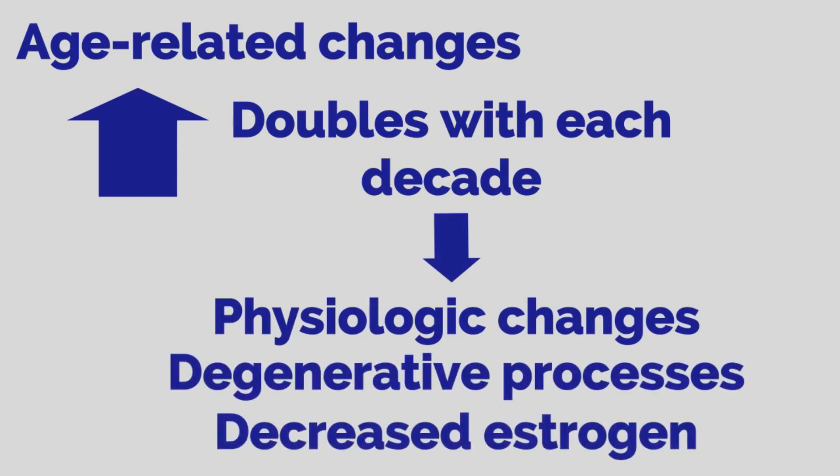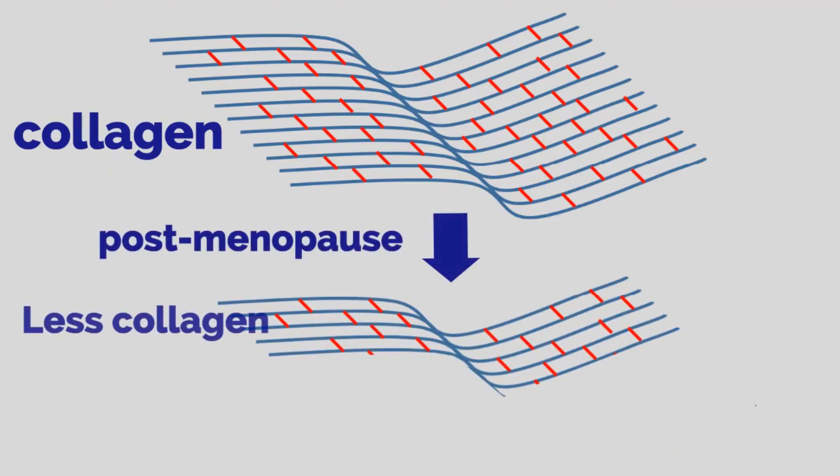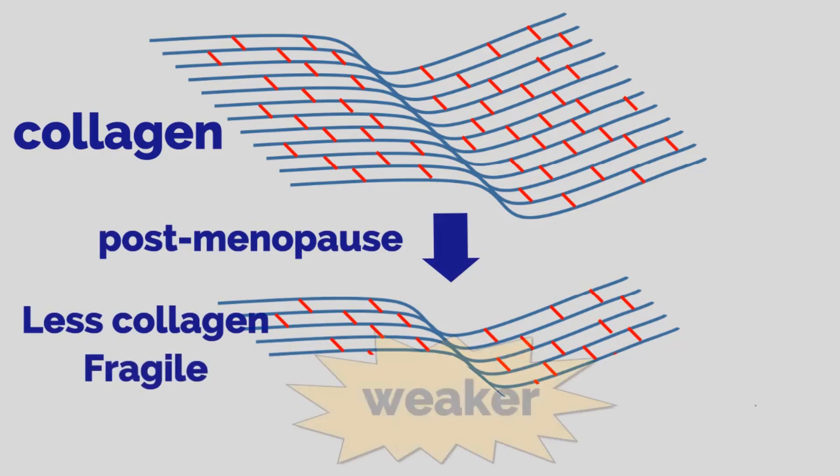When looking at the pelvic floor in the post-menopausal woman, there is a reduction in total collagen content. In addition, mature collagen is stiffer and more fragile. Combined, this makes the pelvic floor weaker.